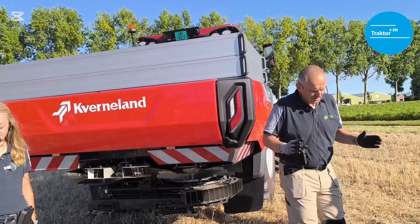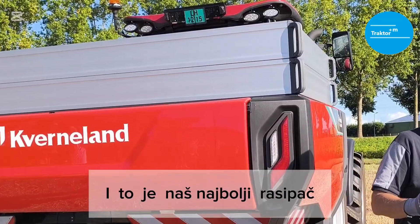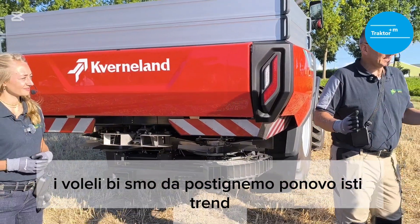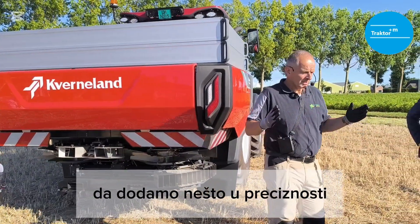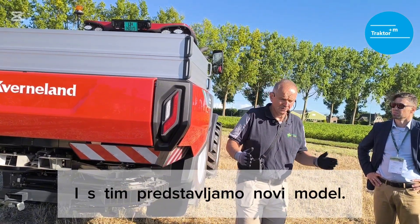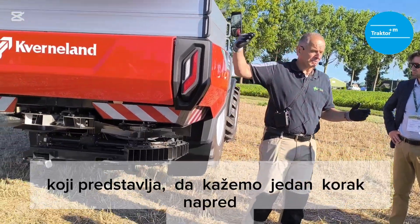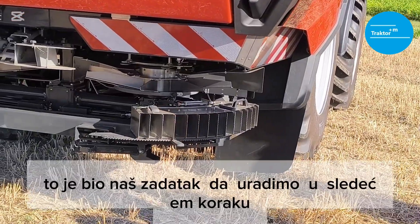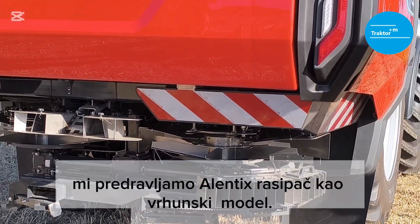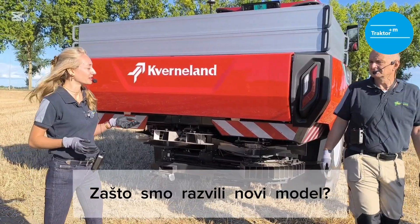Why did we develop a new spreader? We have a fantastic range. We set the trends many years ago with our GeoSpread — it's the best spreader we have on the market and we would like to set the trend again. We would like to add something in precision and in capacity, and therefore we are introducing a new top model in our range to extend the GeoSpread range one step further. That was our task, and therefore we introduce the Atlantic spreader as a top model.